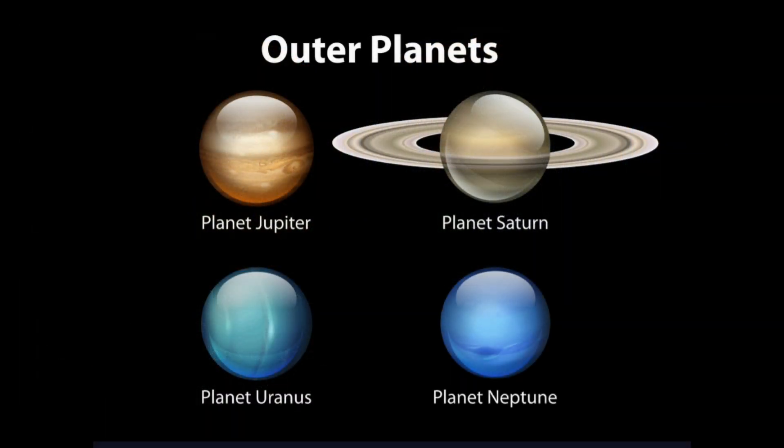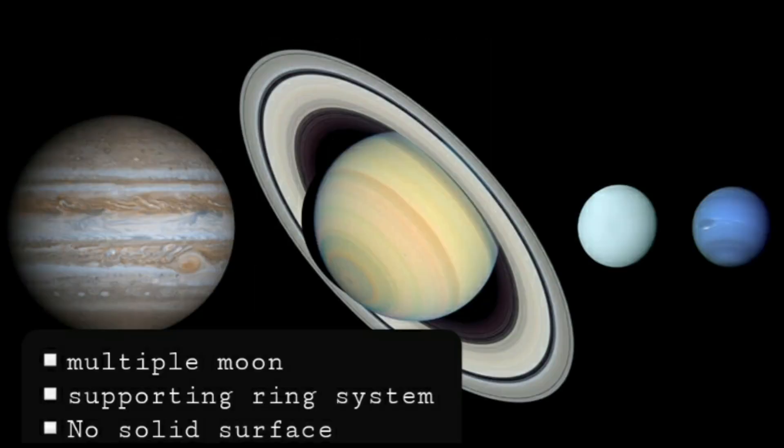The outer planets include the gas giants Jupiter and Saturn, and the ice giants Uranus and Neptune. All four outer planets have multiple moons, supporting ring systems, and have no solid surface.